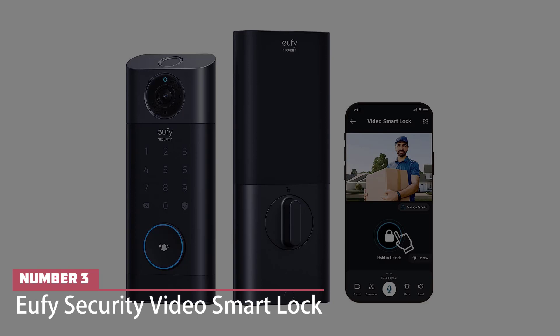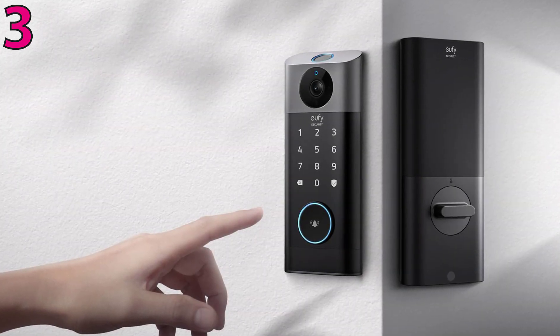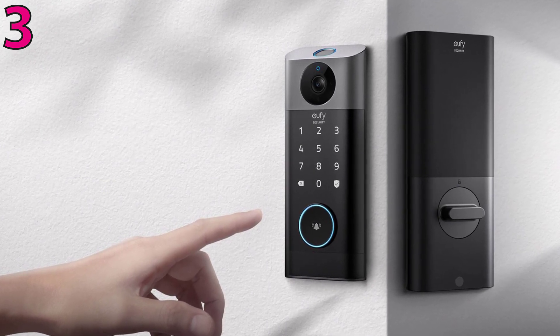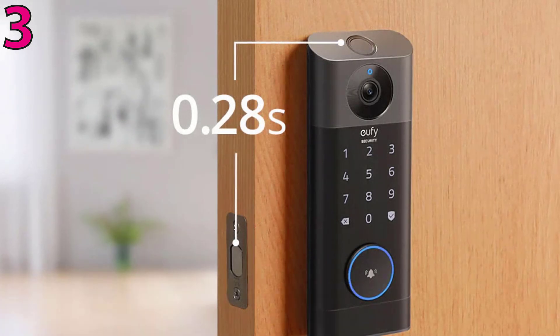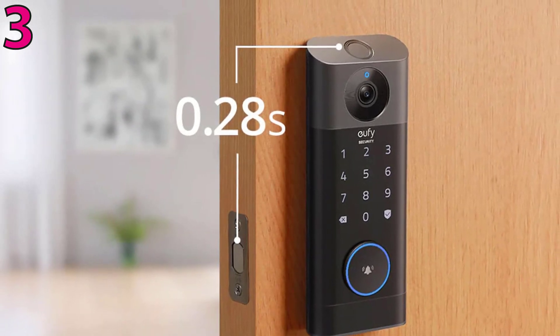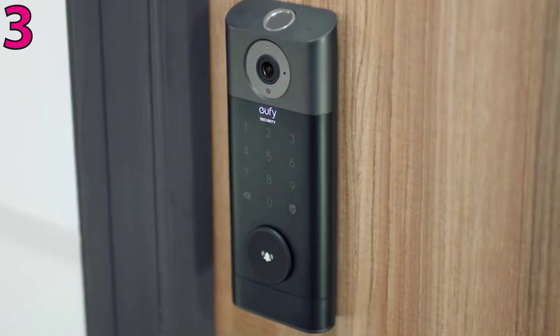Number three: U5 Security Video Smart Lock. The U5 video smart lock is unique in that it combines a smart lock and a video doorbell in a single device. It offers fingerprint, touchpad, mobile app, and key access, as well as sharp 2K video resolution. Intelligent alerts and multiple LEDs for night vision round out its feature set.